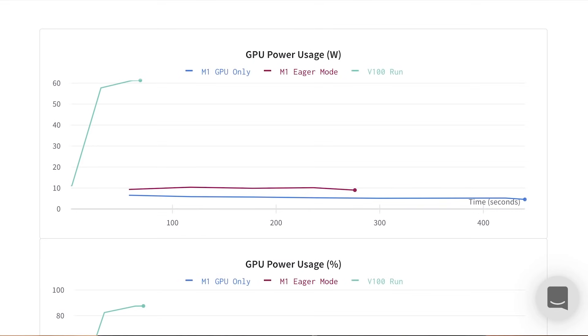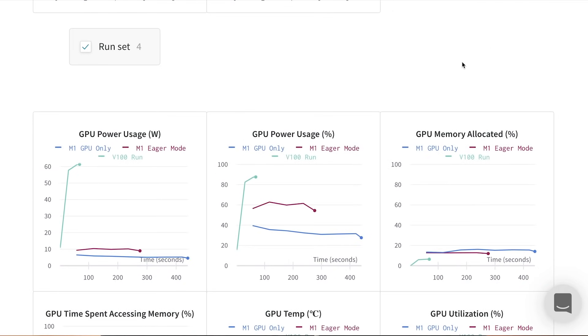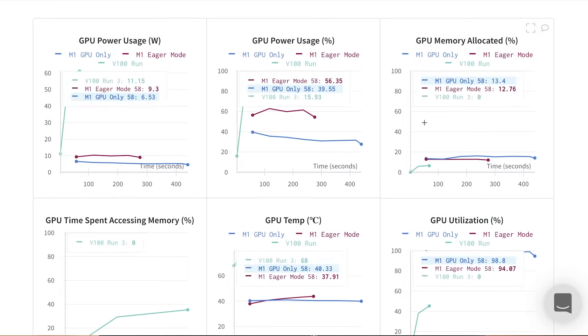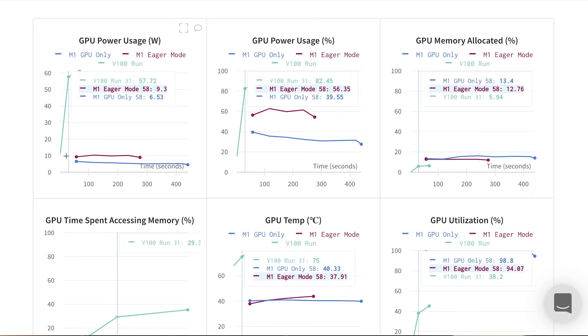Looking at the system logs for each of these runs, we're comparing M1 GPU-only, M1 eager mode, and a V100 Tesla GPU. Running GPU-only is something that you have to force the M1 chip to do. By default, it goes into eager mode, which essentially allows the OS to figure out the optimal distribution of tasks across the GPU and CPU. When I ran those trials, I found that the computer predominantly relied on the CPU, so I wanted to see what would happen if I ran everything on the GPU instead. Interestingly, the V100 is still a better GPU in effect, because it actually has more processing power than the M1 chip.